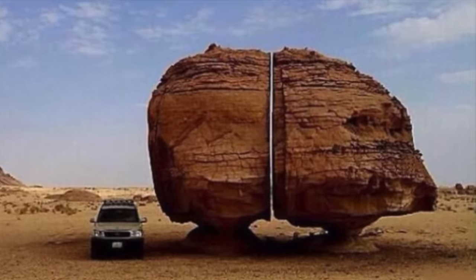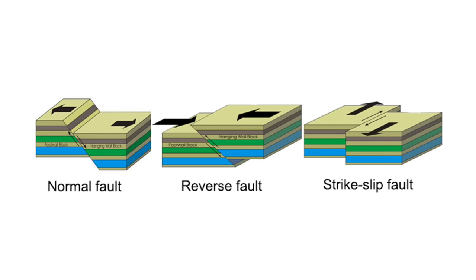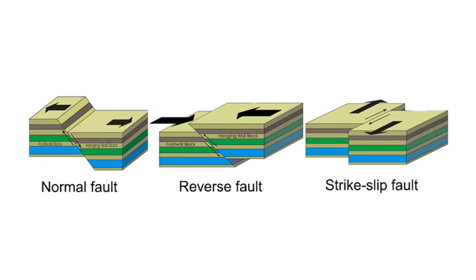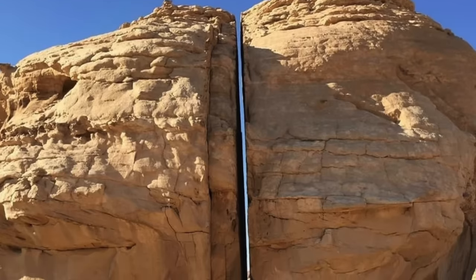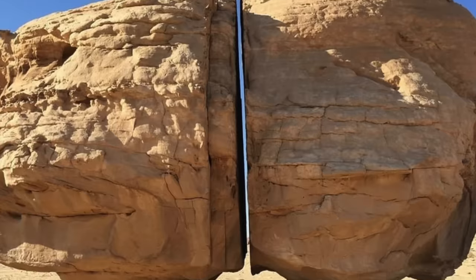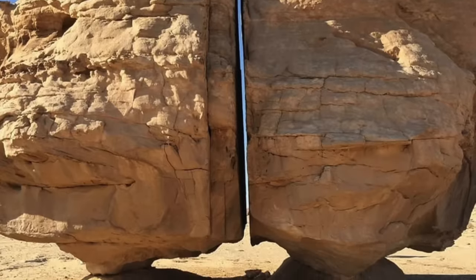Firstly, some say that what we are looking at is a natural fault line. Once upon a time, before all the erosion we see today, the ground moved beneath the rock and caused it to crack. Because the soft sandstone erodes easily and because the rock in fault zones are weaker, windblown sand could have blown into the crack over the ages, weathering out the crack to create the gap we see today.